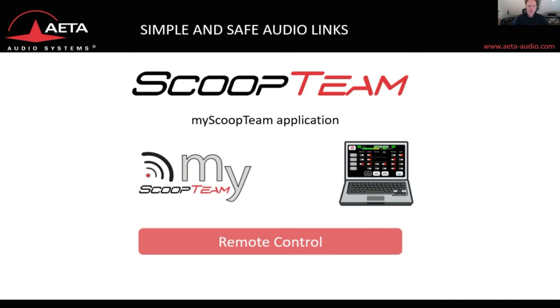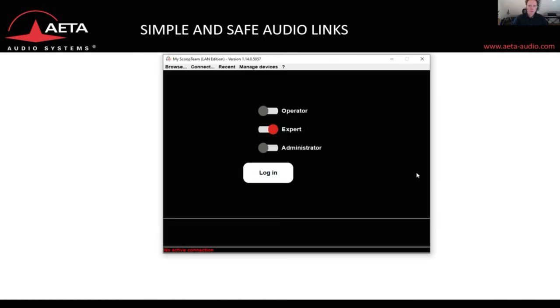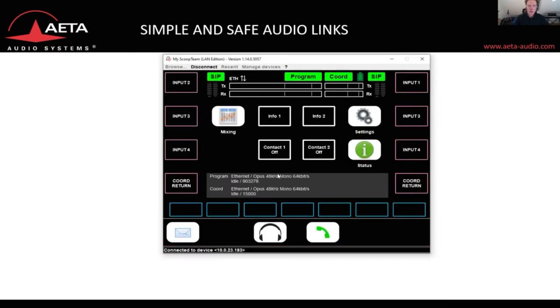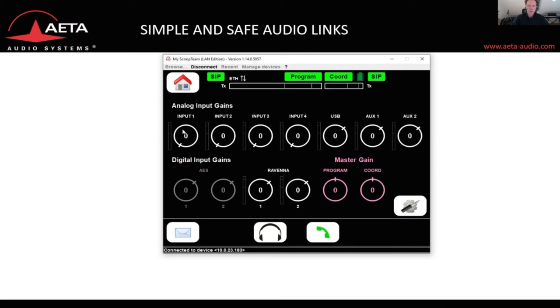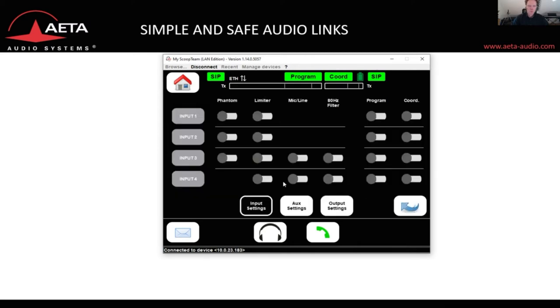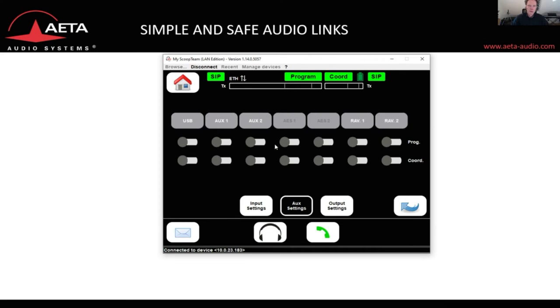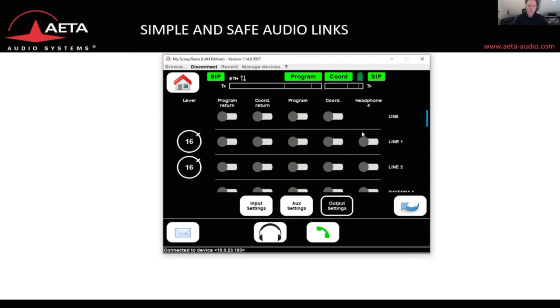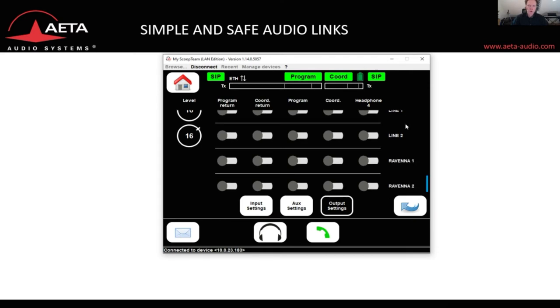The Scoop Team has its own PC application called My Scoop Team, with which you can remote control the unit over the internet. You browse for the unit on the net, connect, and log on to the home page of the device. From here you can go to the mixing page, adjust the input gain of all your inputs, configure the microphone settings, and decide where the different audio inputs go — either to the program or the coordination, and where the program and program return should go, whether to the USB, line outs, or AES67 outputs.